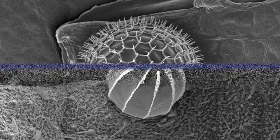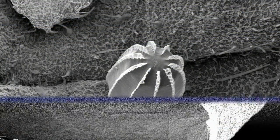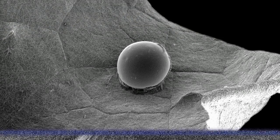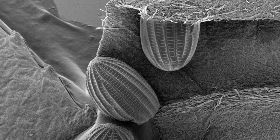Ranging in size from a pinhead to the width of a child's fingernail, each egg is attached to a plant by an adhesive fluid secreted by the butterfly. They are lined with a coating of wax that helps keep them moist and viable.